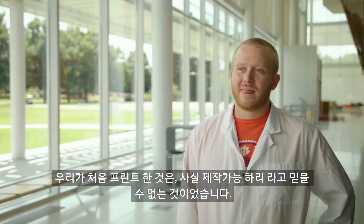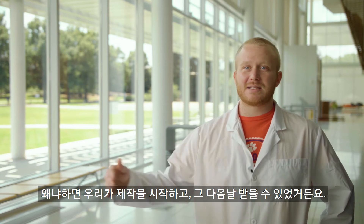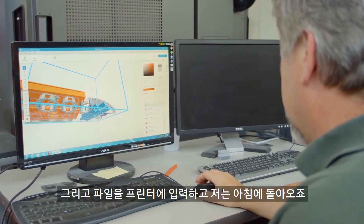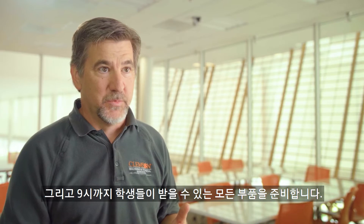The first one that we printed was pretty incredible, because we put it in and the next day we were able to pick it up. We can just take all the projects we get at the end of the day, put them in the printer, and I come in in the morning and by 9 o'clock I have all the parts ready for the students to pick up.